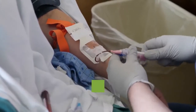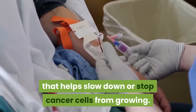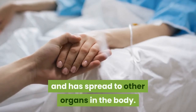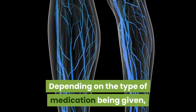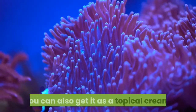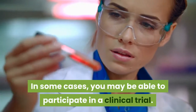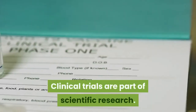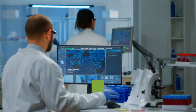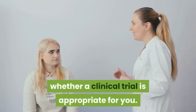Chemotherapy is an aggressive form of chemical drug therapy that helps slow down or stop cancer cells from growing. It's the preferred treatment option when the cancer is more advanced and has spread to other organs in the body. Depending on the type of medication, you can take it orally, through your vein (IV), or as a topical cream. In some cases, you may also be able to participate in a clinical trial, where new treatments are monitored carefully to evaluate their effectiveness. Talk with your doctor about whether a clinical trial is appropriate for you.